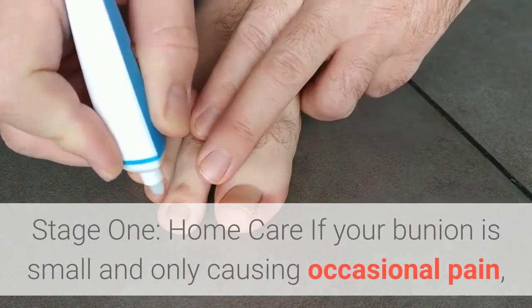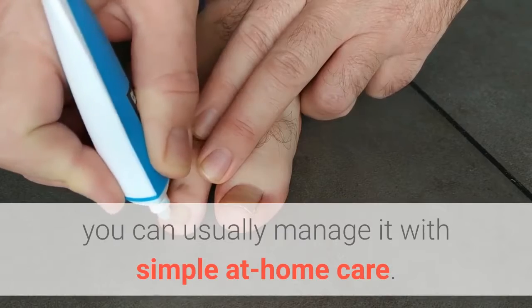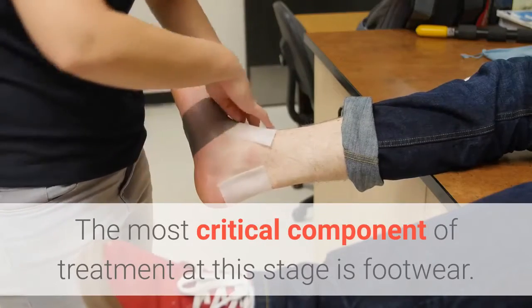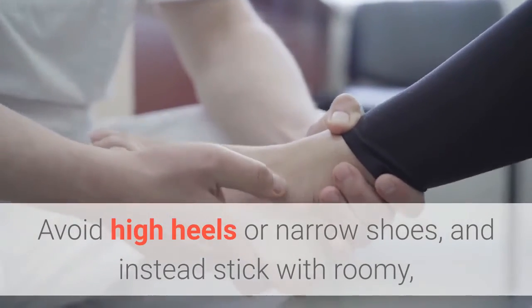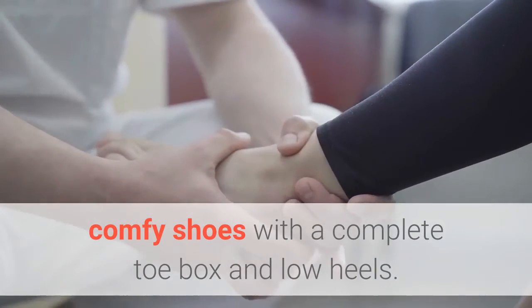Stage 1: Home Care. If your bunion is small and only causing occasional pain, you can usually manage it with simple at-home care. The most critical component of treatment at this stage is footwear. Avoid high heels or narrow shoes, and instead stick with roomy, comfortable shoes with a complete toe box and low heels.